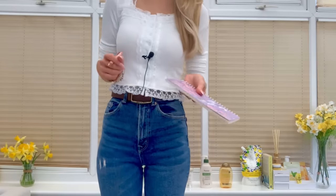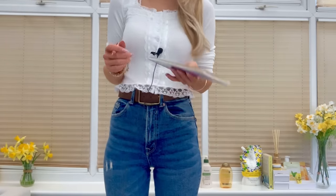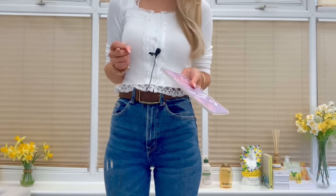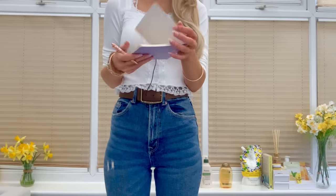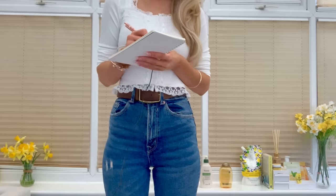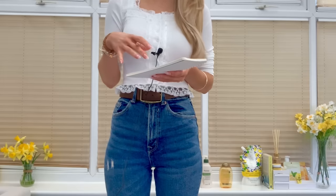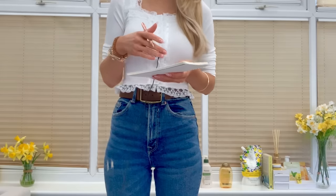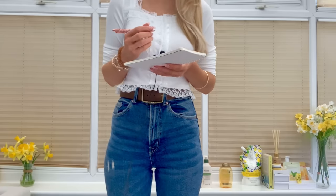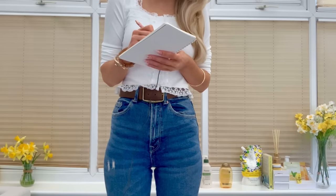The therapist greets a returning client warmly, recognising her face, confirming she's in for a facial with one of the students. They briefly chat about the morning traffic — it was a little busier than usual given it's peak hour, but not too bad. The therapist notes that her own commute to work can sometimes be extremely busy.